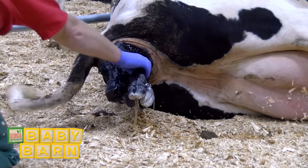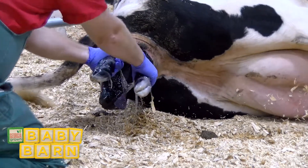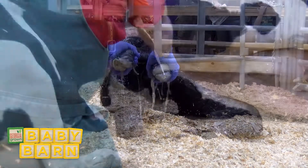One of our veterinarians is providing a little gentle assistance to the mom and the calf. There's no greater joy as a veterinarian than seeing a healthy newborn delivered.